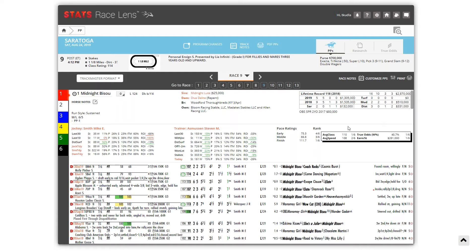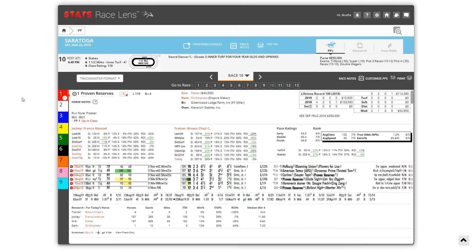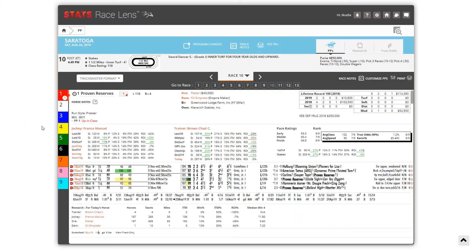Let's jump ahead to the Sword Dancer, Race 10. Chad Brown has three runners in here — Yaw Primo, Annals of Time, Proven Reserves. He looks to pick up his third Sword Dancer victory, which would tie him with Bill Mott for the most wins in the race by a trainer. Christina, you landed on one of Chad's horses — I think we're on the same page. Tell us who and why.